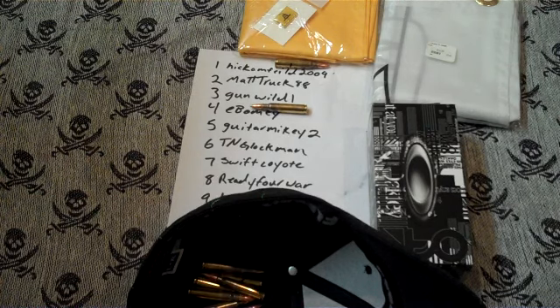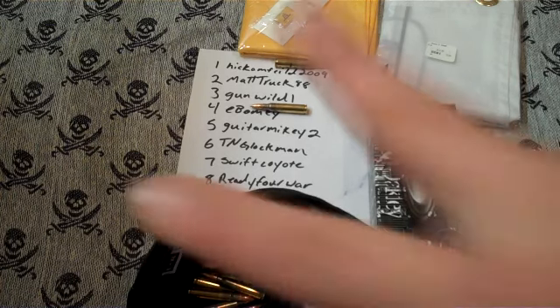Again, thanks to everybody. Make sure to send me a PM with the address where you want things sent, and also make sure to send me a PM with what shirt size you would like, and I'll get that information over to Dustin at Element Arms and he'll personally get them sent out to you. Thanks a lot to everybody that participated, and congratulations to the winners. Peace.